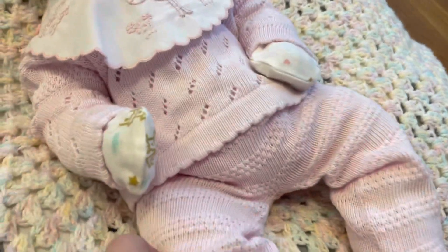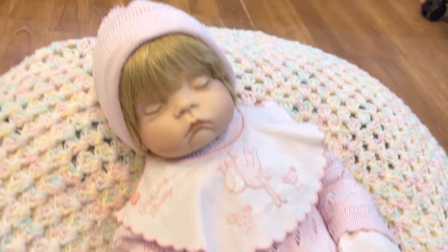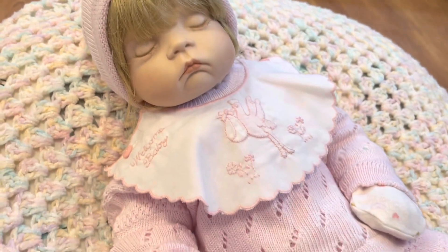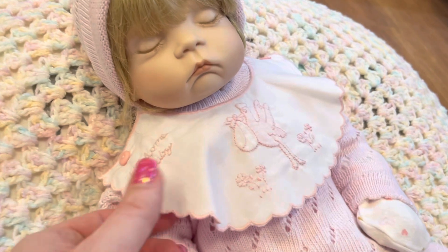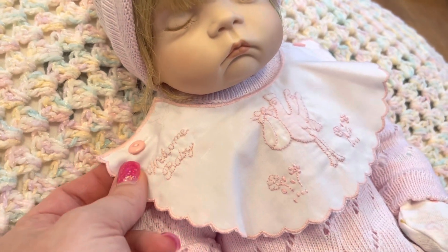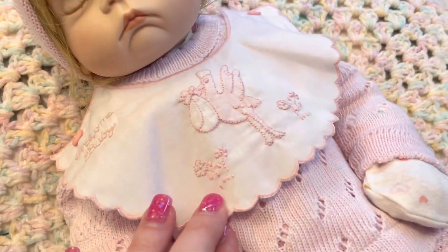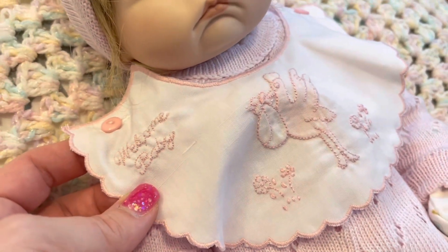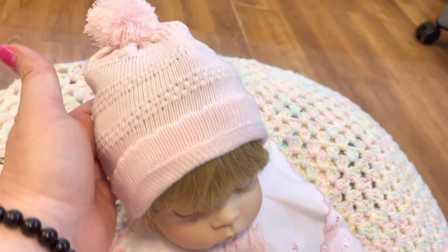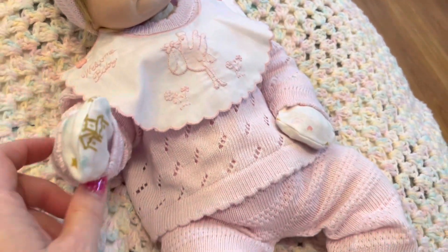I love this outfit — it actually fits her perfectly. She has been really difficult to find clothes for, so this newborn-size outfit was perfect. It buttons up the back and has this little removable bib. It almost feels like a little doily, with little embroidered flowers, a little stork, and it says 'Welcome Baby,' which I just think is so adorable. She also has a matching little pom-pom hat.